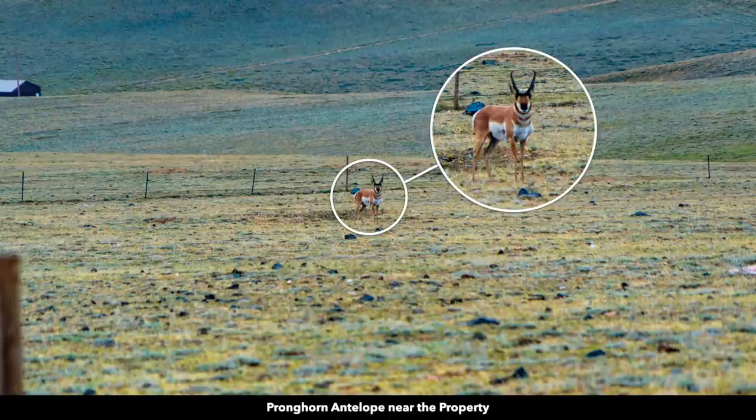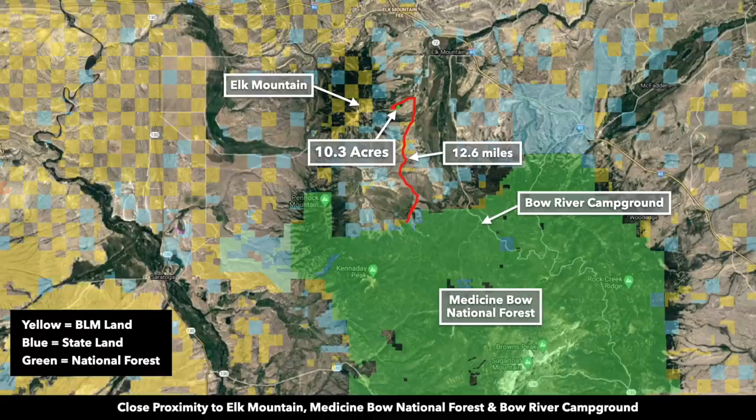This area of Wyoming is considered the pronghorn capital of the United States. Our photographer captured a pronghorn near the property. The property is surrounded by public land. Yellow represents BLM land, blue is state land, and green is the national forest. This is the Medicine Bow National Forest — it is only 12.6 miles from the property.